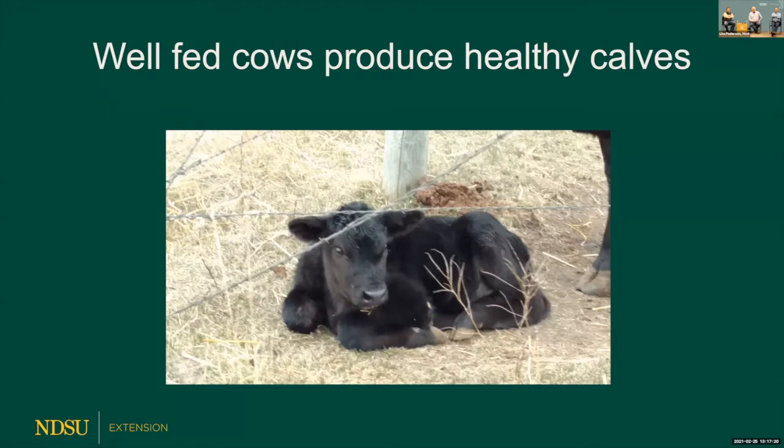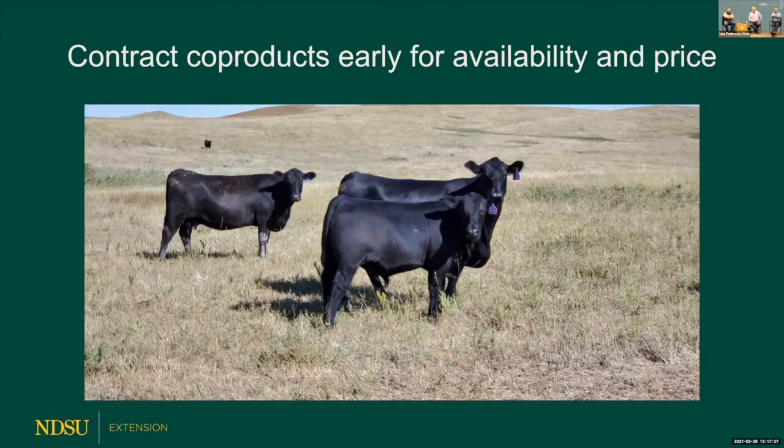If you need co-products, think about contracting them early. Producers who contracted distillers grains back in October are in a good position now. Wheat middling plants are sold out for the next few weeks, but have availability in April and May. If you're looking at a drought situation and need to haul feed home, now is the time to be talking to them about pricing and availability. Being proactive is important — you don't want to need feed but be unable to find any for a month.